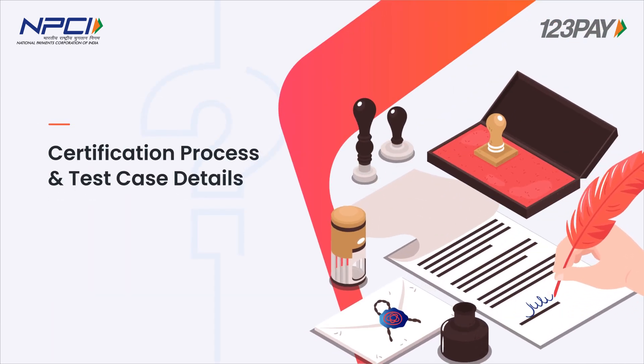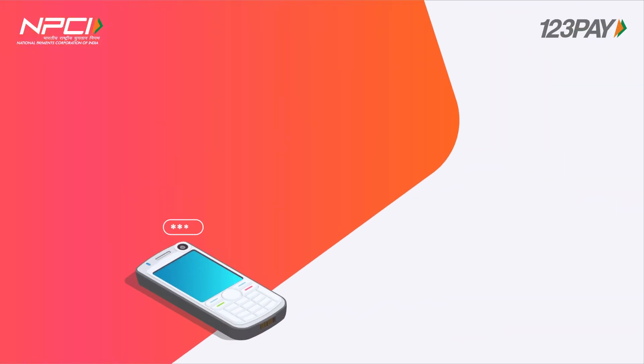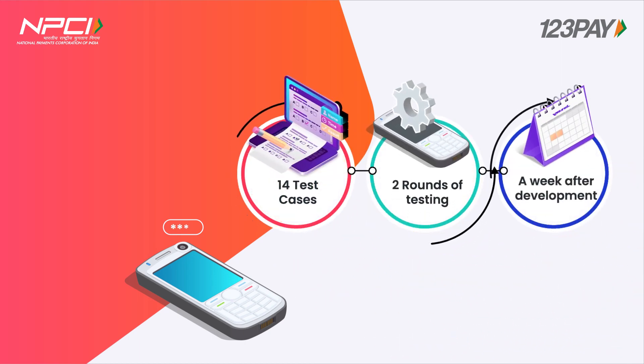Certification process and test case details. APIs are to be tested and certified at NPCI's end. Testing is carried out in two rounds and with the right development, testing can be completed in a week's time. The test cases contain similar cases to what are observed in CL certification as well.